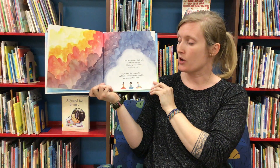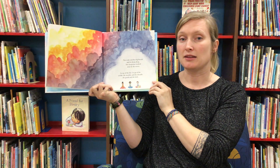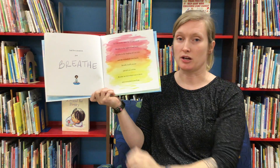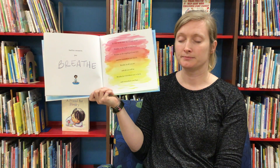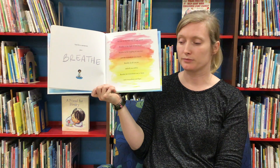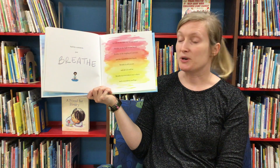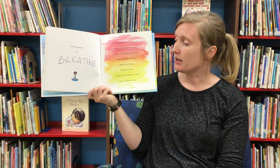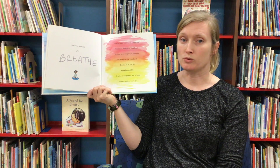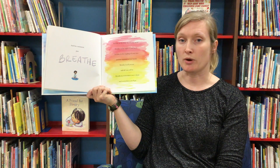Let go of the day. Let go of the coulds, the woulds, and the shoulds, the goods and the bads. And for a moment, just breathe. Breathe in the sky of your mind. Breathe in the light of your heart. Breathe in the tingling of your toes and the warmth in your hands. Breathe in all you are and all you will be. Breathe in everywhere you've been and everywhere you'll go.